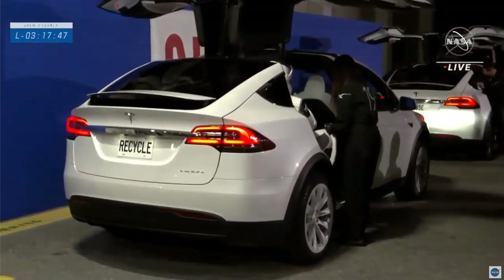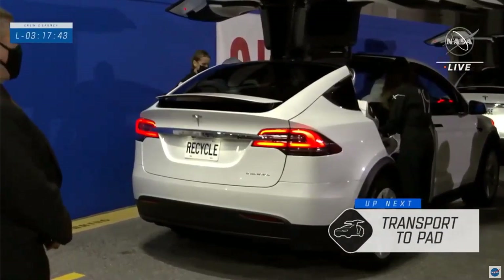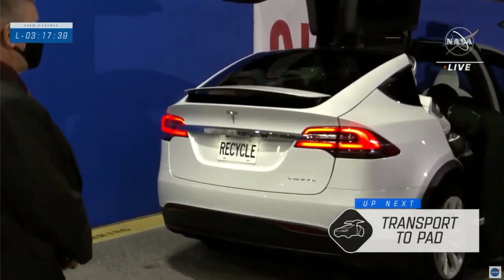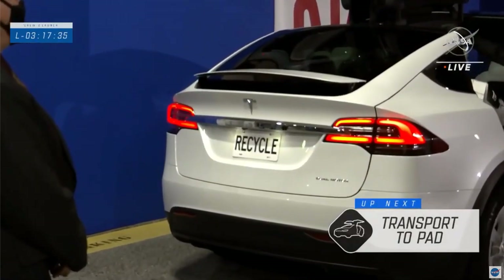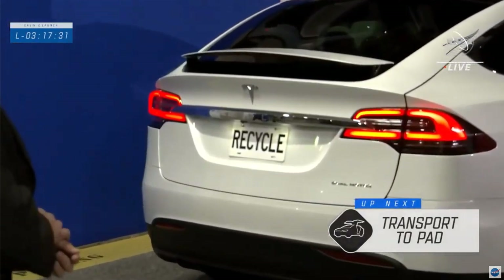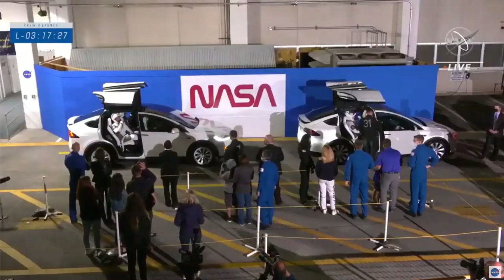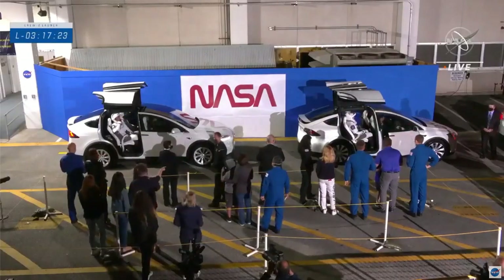You can see on the license plate of that Tesla: 'Recycle.' You can't see it from this shot, but the other two Teslas in this convoy have 'Reduce' and 'Reuse.' The first one is Reduce, the second one is Reuse, and this one is Recycle — a nod to Earth Day, the originally planned date for launch.